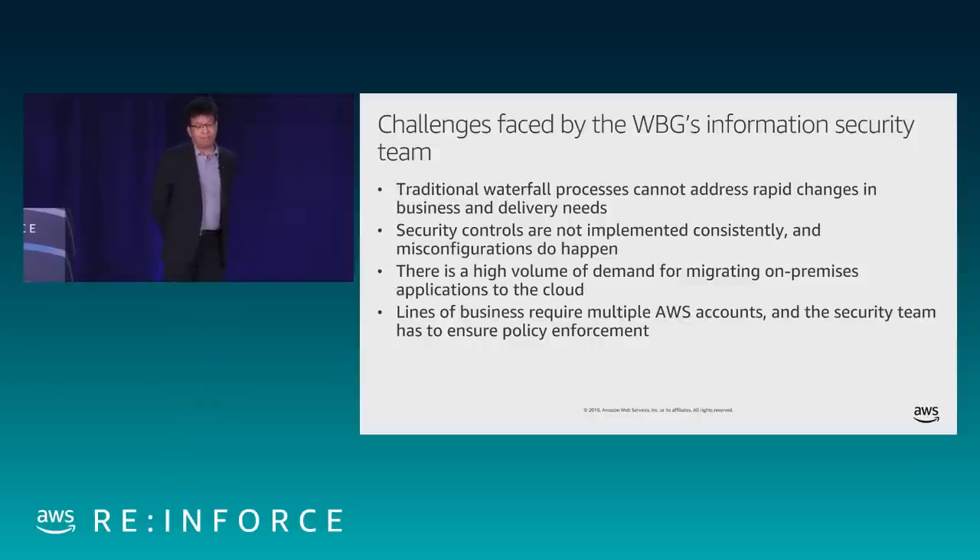As a big organization with five different institutes, we have a high volume of demand. If we addressed requirements manually and individually, we couldn't fulfill all of them. And when operating in the cloud world, we have many accounts and need to ensure that policy is enforced across all accounts and across all lines of business. Those were the challenges we were facing.